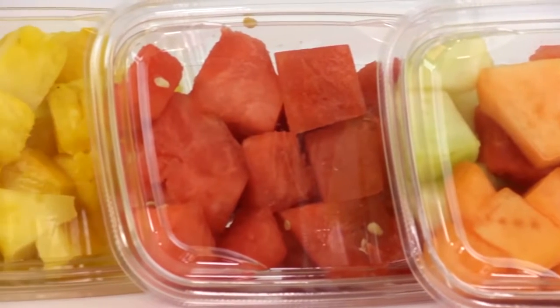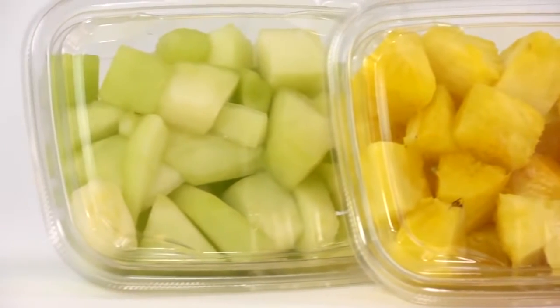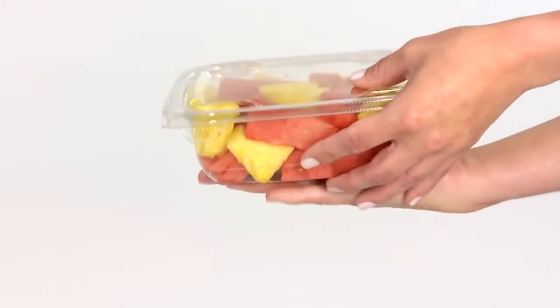The new rectangles greatly expand the already popular line of 4-inch square tubs Sabert introduced in 2012. SureStrip combines the highest levels of tamper evidence, leak resistance, and visual aesthetics.